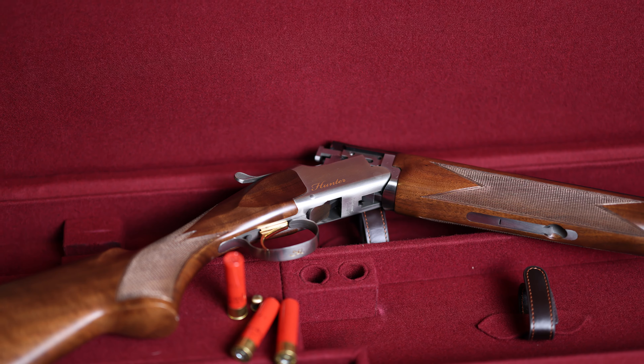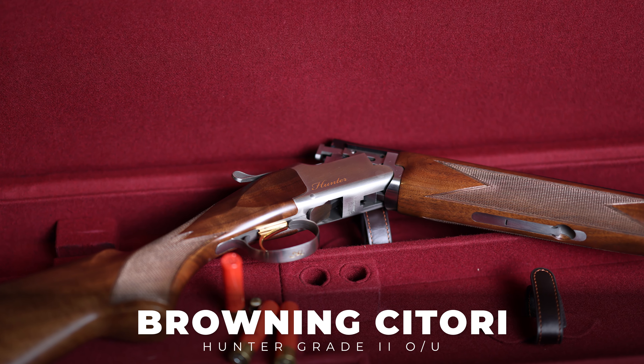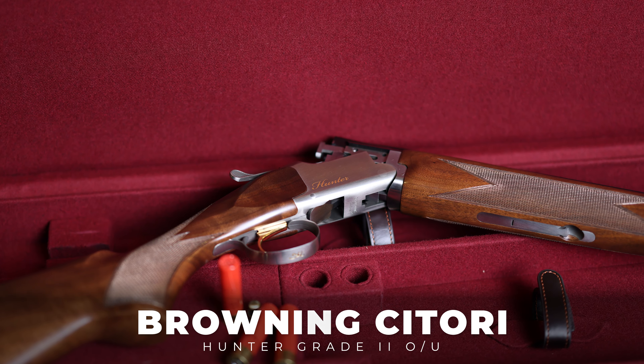Browning Citori Hunter Grade II. Sitting there in the gun rack, I pick it up and it's a 28 gauge. I'm thinking, that'd be a good size gun for her. It had 26-inch barrels, so kind of lighter in the front. We don't buy the gun, we walk out and leave. As I'm driving down the road, I'm thinking the next day I go into work early, I'm going to swing in and buy that gun. We were planning on going bird hunting the following weekend, and I'm going to try to surprise her with it.